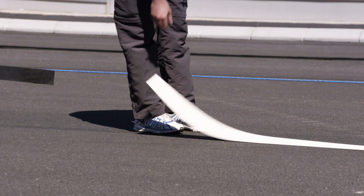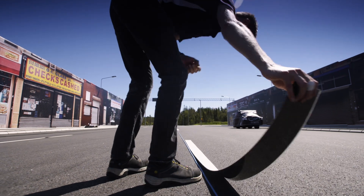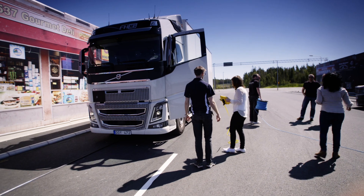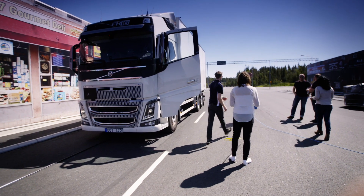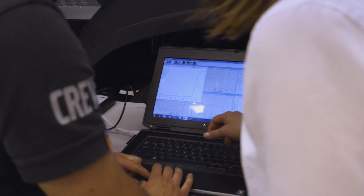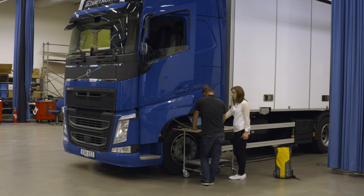In a full-scale testing environment at the AstaZero test facility, Volvo Trucks is developing a new method for testing and verifying their active safety systems on trucks — a testing method that ensures that the trucks meet all of today's strict legal requirements, even future ones.